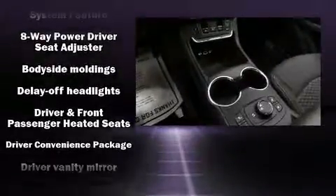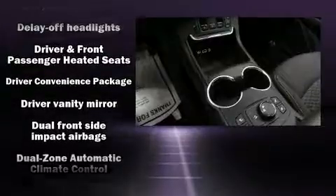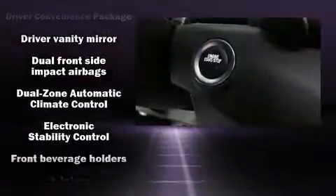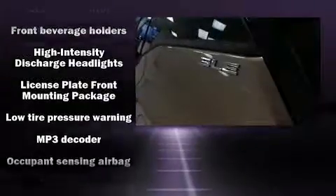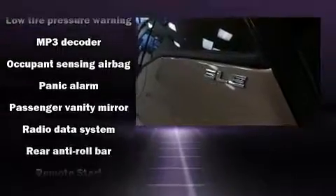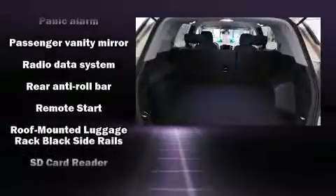Safety equipment has been integrated throughout, including dual front impact airbags, front side impact airbags, traction control, brake assist, a panic alarm, OnStar, and four-wheel disc brakes with ABS.